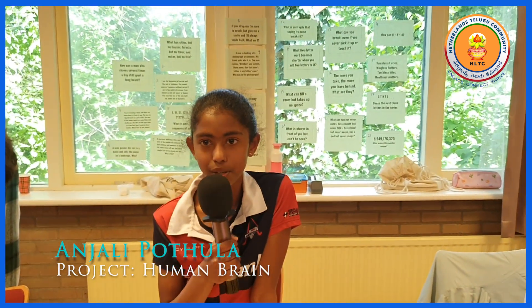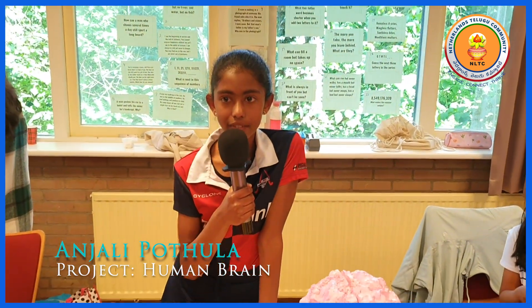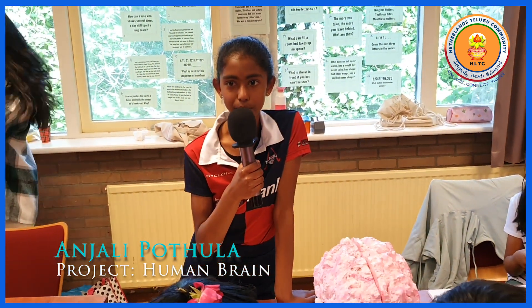The brain weighs 1.5 kilograms, and if you didn't have a brainstem you wouldn't feel pain.